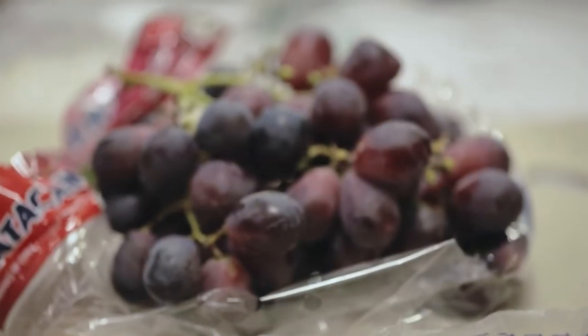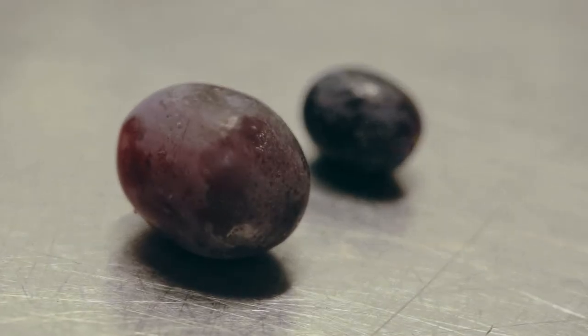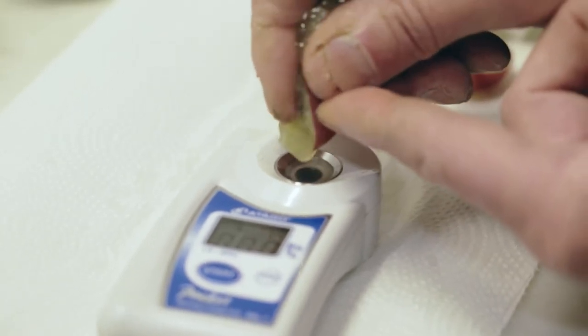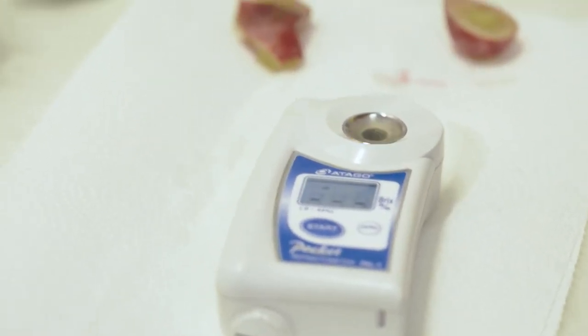We pride ourselves on delivering the sweetest and, for the most part, the biggest grape. There is a difference in sizing and quality when you purchase grapes from Heinen's versus the competition. The grapes we tested today were a number of 17 to 20 in sugar content, which means they eat very good. It is an excellent number, especially when you get up to a 20 Brix.